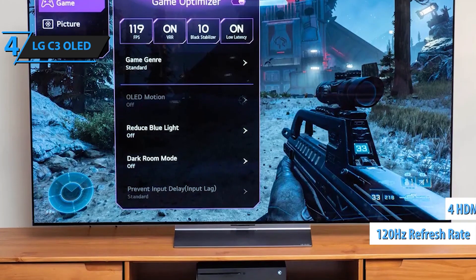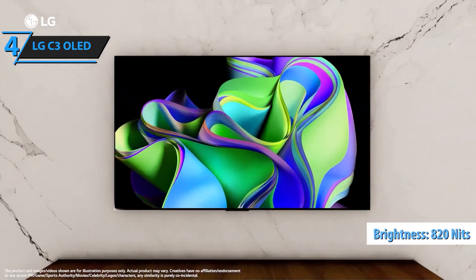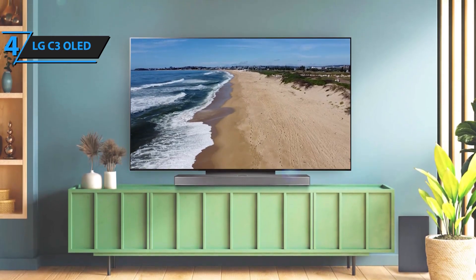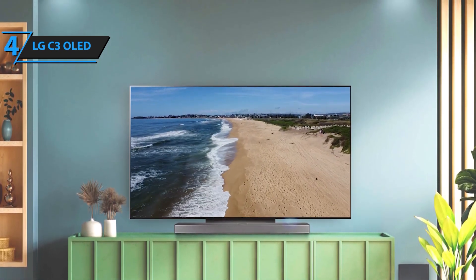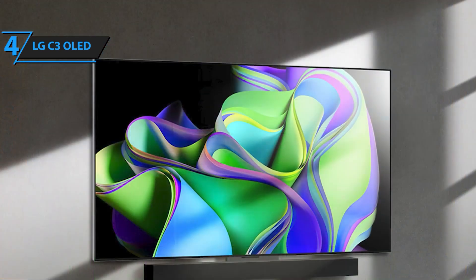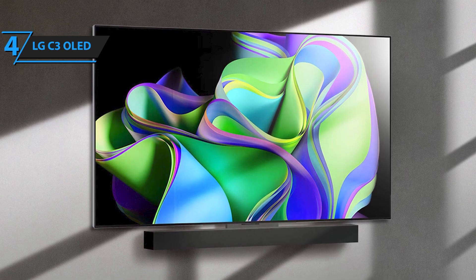Designed with an ultra-slim profile, the LG C3 seamlessly integrates into any living space with its nearly invisible bezel. When not in use, transform the TV into a canvas for displaying artworks, photos, and more, blending it effortlessly into your decor. The WebOS 23 platform and LG Channels make streaming effortless, providing instant access to over 300 free channels. The Quick Cards feature allows you to organize your favorite apps into categories, making it simple to navigate with the versatile Magic Remote.